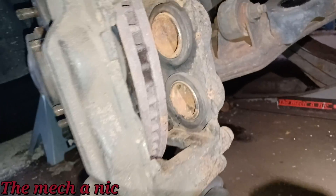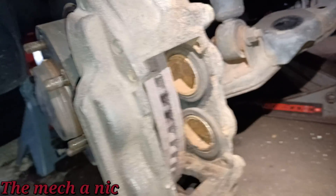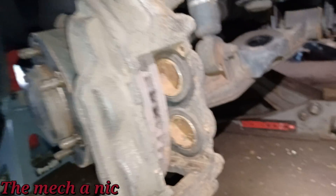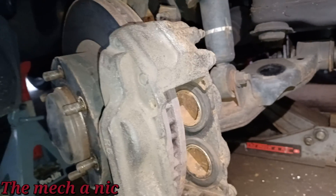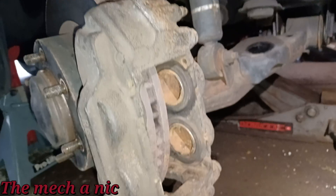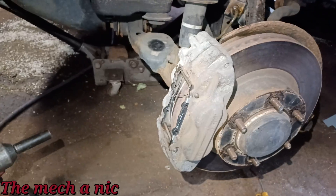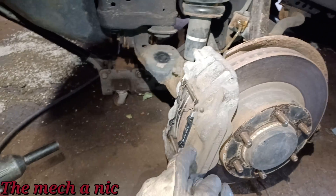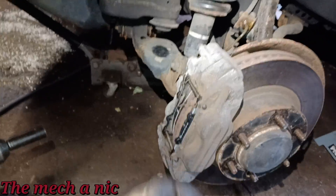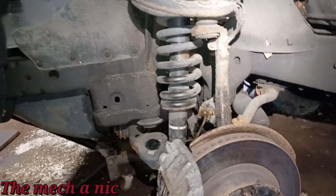I was able to remove the caliper and got that lower piston to go in with some extra force using the regular piston tool. I'm going to tell the owner that I recommend replacing this caliper because the lower piston sticking will be an ongoing issue. On the front left side I still had to pull the caliper to get the pads out, but the pistons weren't seized — they went in fine. I cleaned up all the rust, put everything back together, and got the new pads in.